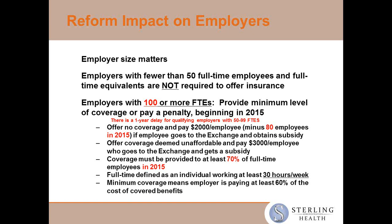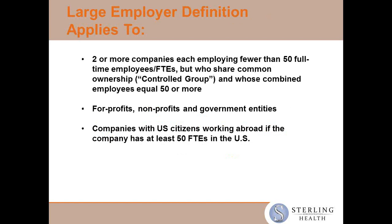Everybody is now aware that there was a one-year delay for employers in the 50 to 99 segment. But this is an opportunity this year for them to dig deeper into where they fall. One thing that comes up fairly frequently is common ownership. The ACA now considers common ownership such that employees are to be considered combined. So if you have a company that has 20 employees and one that has 30, that puts you at 50 employees, and everybody should be concerned — for-profits, non-profits, government entities.